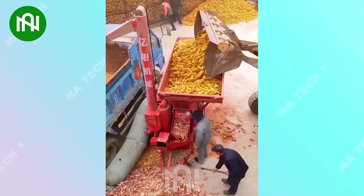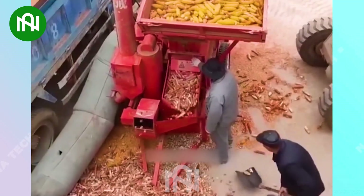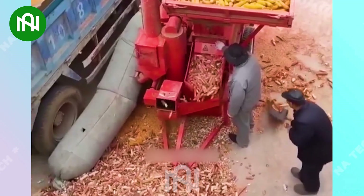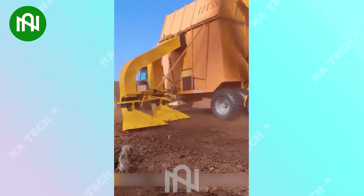You can't possibly separate tons of corn in just an hour without using this machine. It's an incredible tool that helps farmers save a lot of effort and time. It's truly an amazing and valuable machine for farmers.